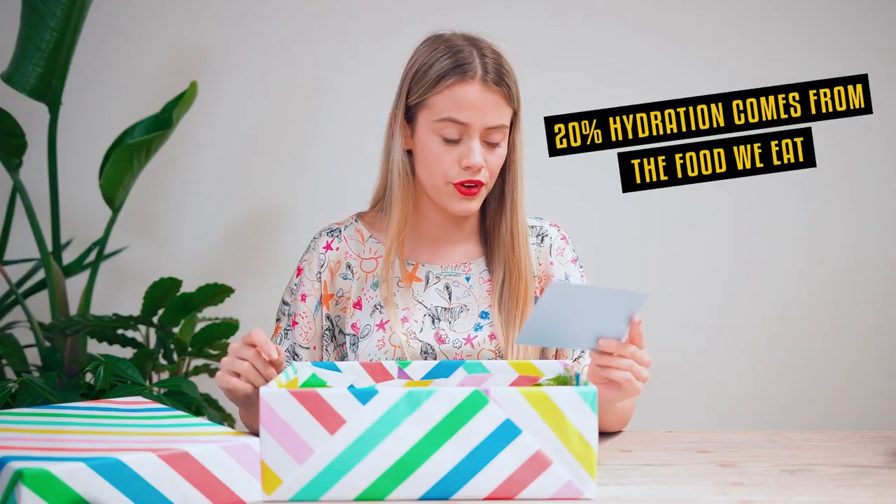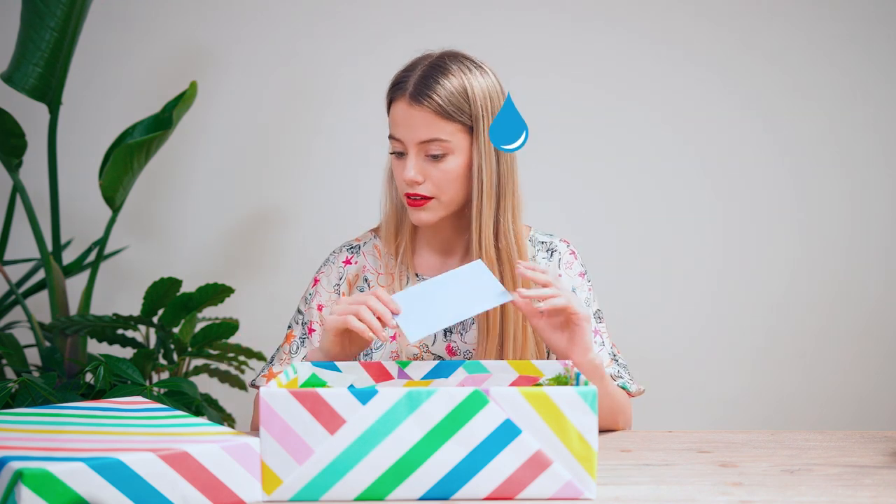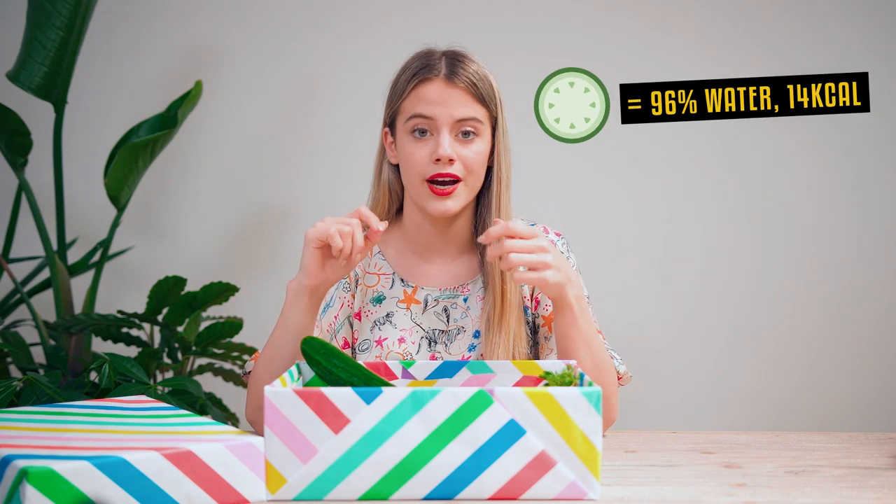Did you know that 20% of our hydration comes from the food we eat? I didn't! So let's see if the good old trick of cucumber slices to reduce puffy eyes actually works. Did you know that cucumber is a hydrating champ? It contains 96% water, and one portion only contains 14 calories.